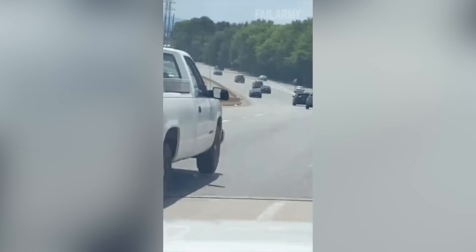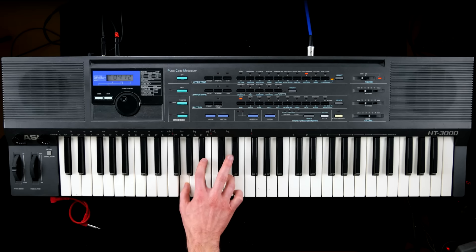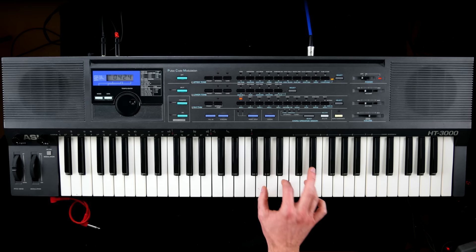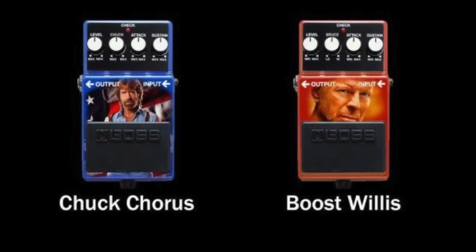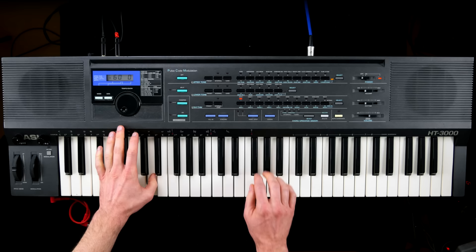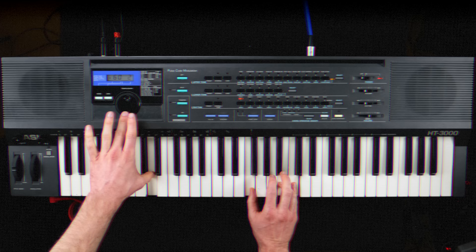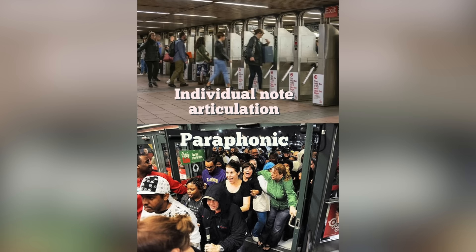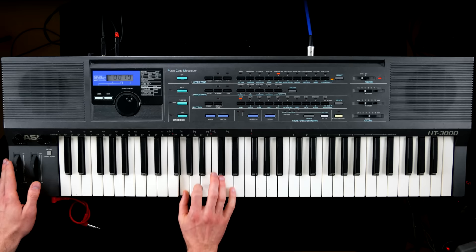ADSR for amp and filter, a pitch LFO with a healthy selection of waveforms, a chorus, and various options for managing MIDI and memory.